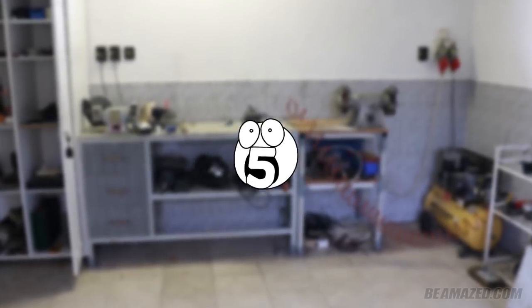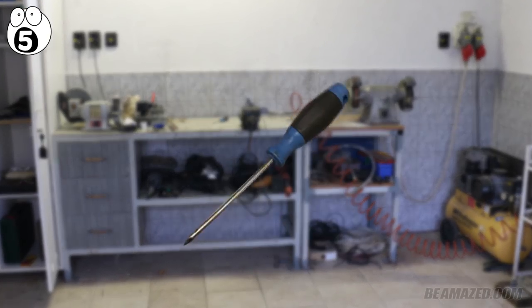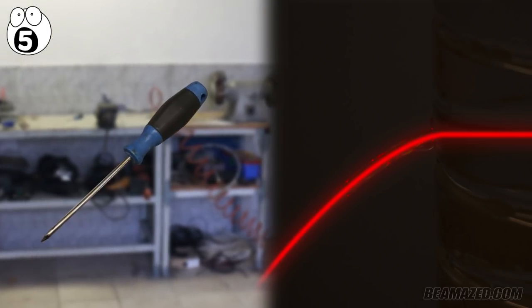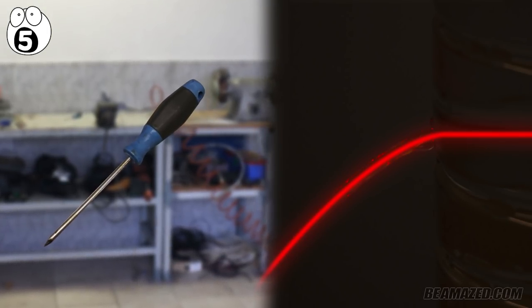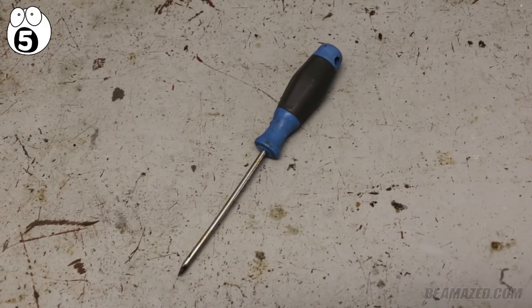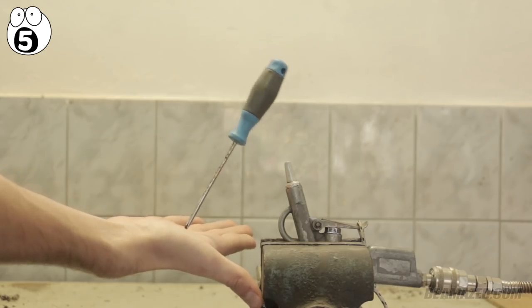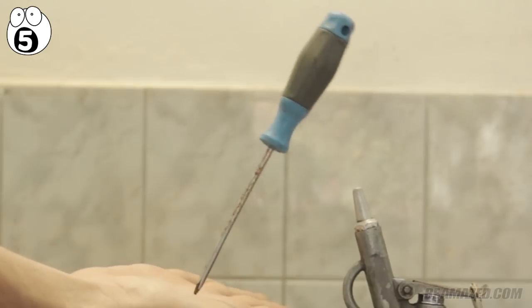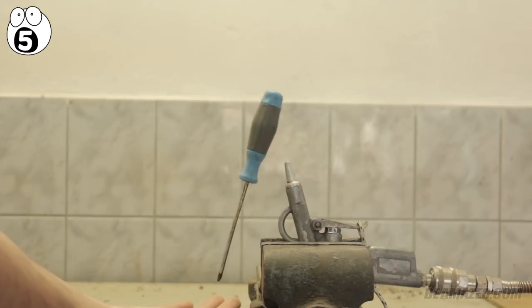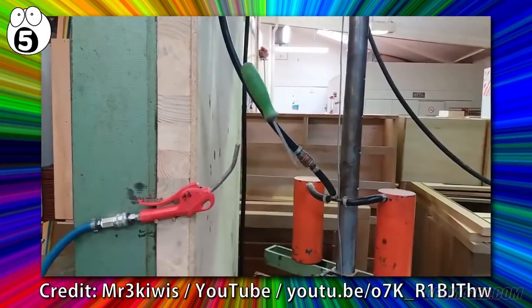Number 5: floating screwdriver. Now for some workshop-related party tricks. The floating screwdriver trick isn't exactly new, and at a glance probably doesn't even look as astonishing compared to the other entries in this list. What you need is a compressed air blower and a screwdriver. Place the screwdriver at a slightly tilted forward angle above the blower as demonstrated. Make sure that it feels completely weightless in your hand. After adjusting, you then proceed to slowly let go, and voila — a screwdriver floating in mid-air.